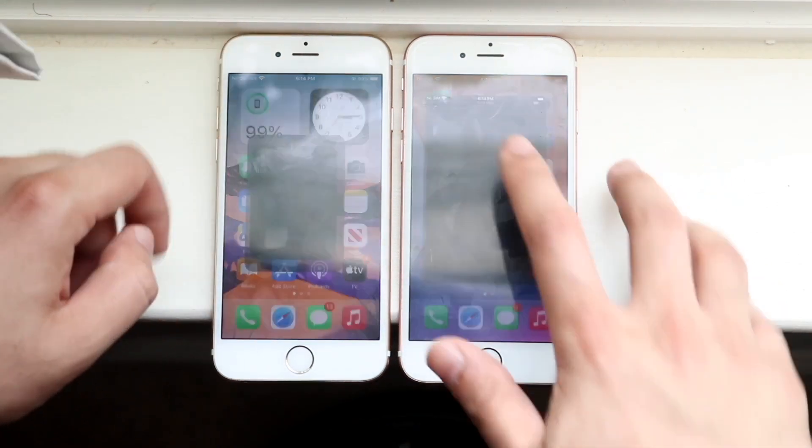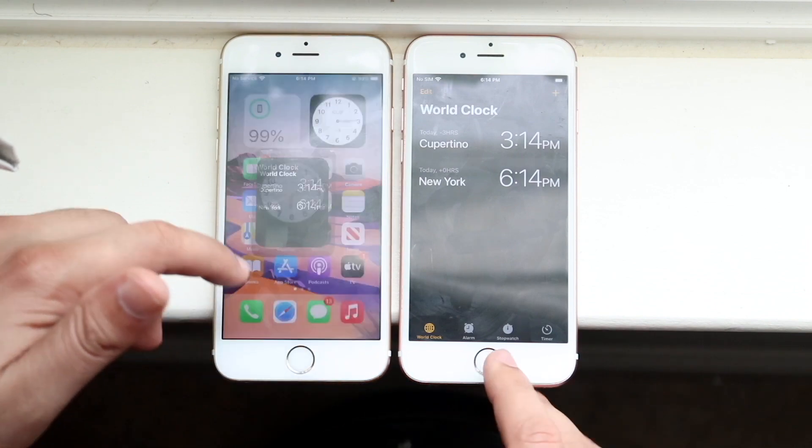Let's do Clock — 3, 2, 1. And both are about the same. There's not really that big of a difference there.